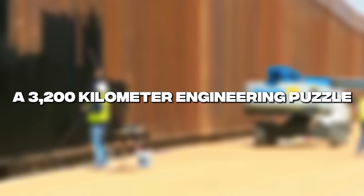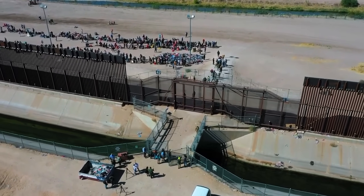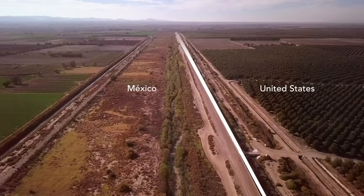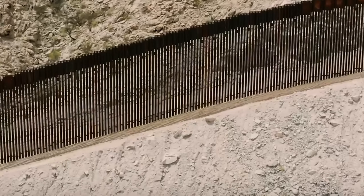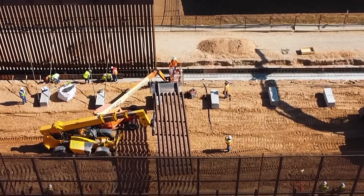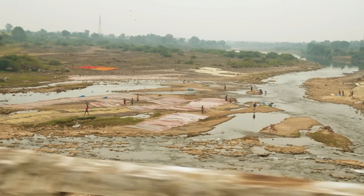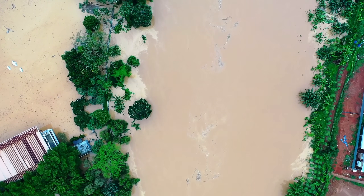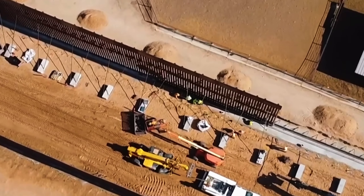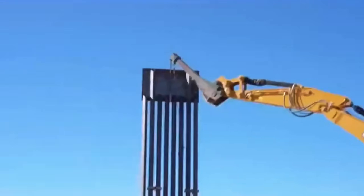The US-Mexico border stretches roughly 1,130 miles, about 3,100 kilometers — not across smooth grass or friendly farmland, but across some of the weirdest, toughest, and most unpredictable terrain in North America. Sand that blows away with a strong sneeze. Clay that holds water like a soggy kitchen sponge. Riverbanks that flood without warning. Mountains made of bedrock so hard you could skate on it. Building a wall here isn't like building a house — it's like building 1,000 different structures, each one customized to the soil, the weather, the climate, and the geography around it.